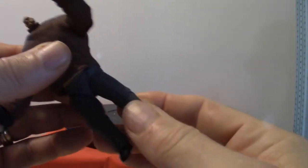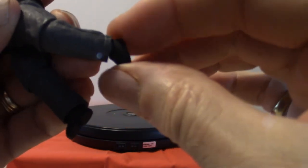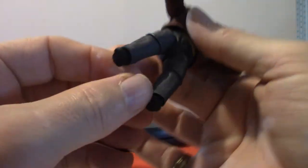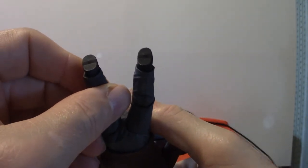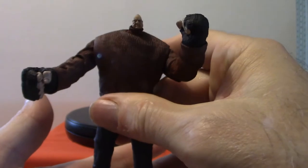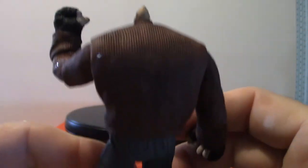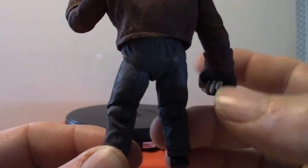The knees also bend at the knees. Right here at the feet they do move back and forth, though the feet are really small. I see no holes so you can't really put this on one of the stands unless you glue it, or if you can get it to balance without falling over. He's got a big back. We'll go ahead and show you what it looks like and I'll show you the accessories that come with Pinhead.